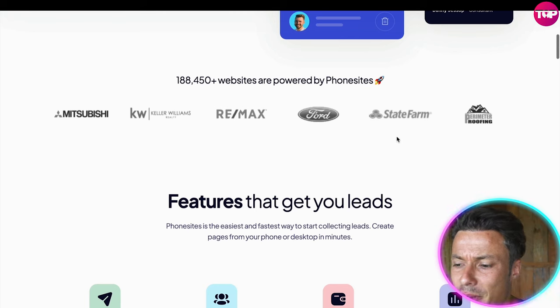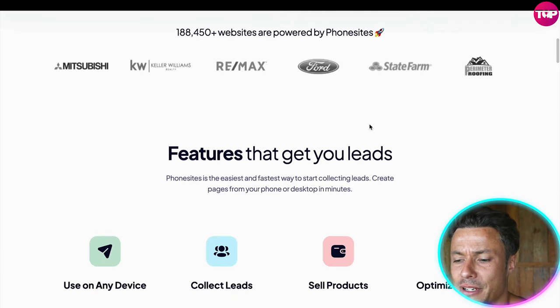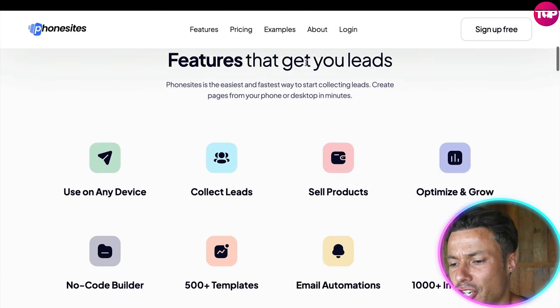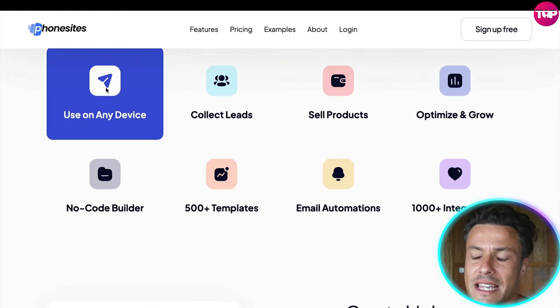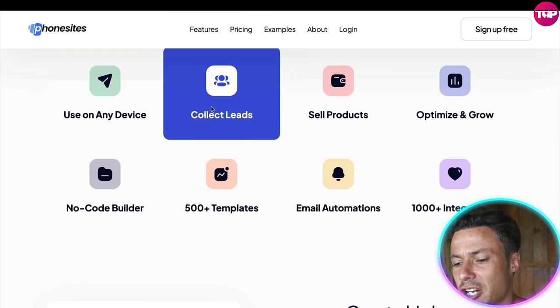We can see the websites powered by Phone Sites include Mitsubishi and Ford — some of the biggest automobile companies in the world. That tells you Phone Sites is a high quality and reliable platform. It will get you tons of different leads, and you can use it on any device. While you can build it on your smartphone, visitors can still access the website on laptops and computers.